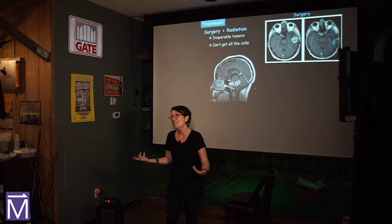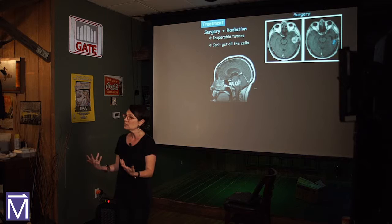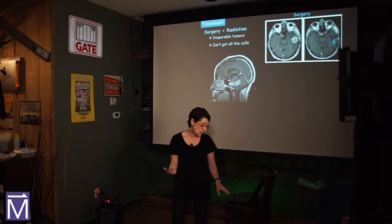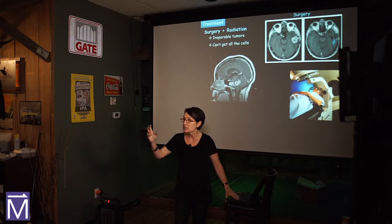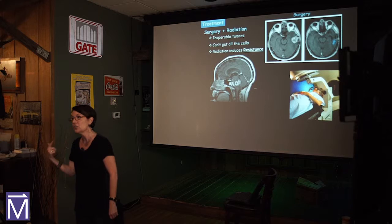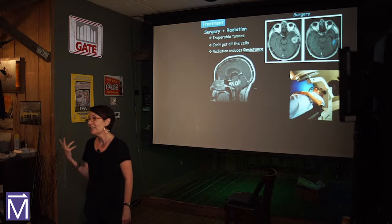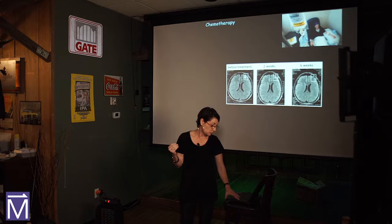Even if surgery is possible, you can't get every single cell. There will always be microscopic cells left behind, and because those cells are very aggressive, two becomes four, four becomes eight — and you've got a recurrence of the tumor. So you go to radiation. We take the tumor out, then irradiate anything that might be left. The problem is these tumors figure out a way to evade radiation treatment as well, eventually developing radiation resistance. These tumors always grow back.